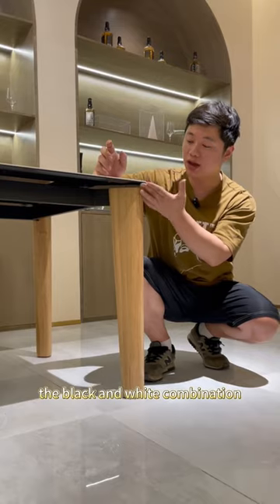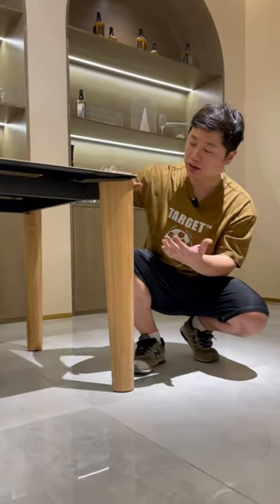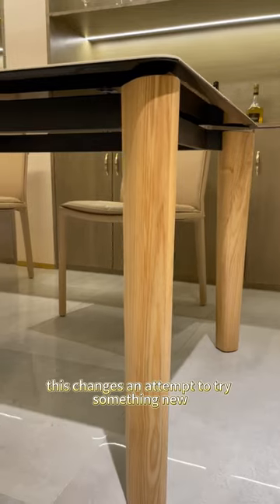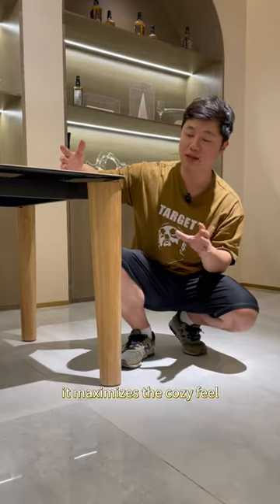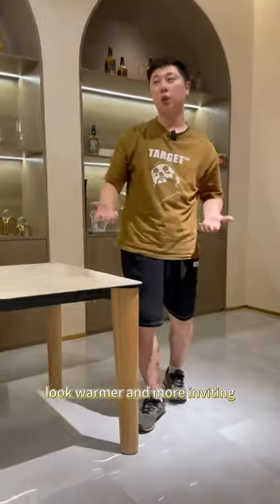The black and white combination creates a contrasting effect that adds more layers to its appearance. Next, the table legs are made of natural wood colored white ash. This change is an attempt to try something new — when paired with the Michau or white cave warm white tone panels, it maximizes the cozy feel, making the entire family space look warmer and more inviting.